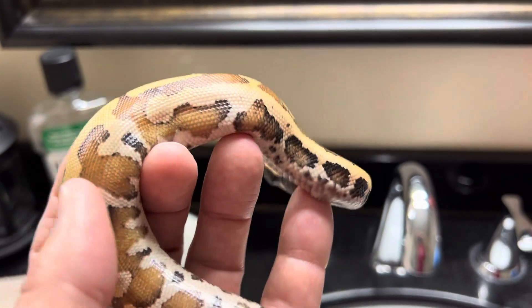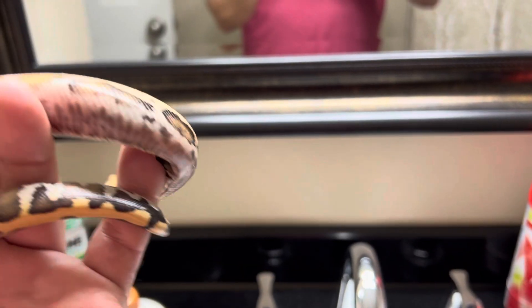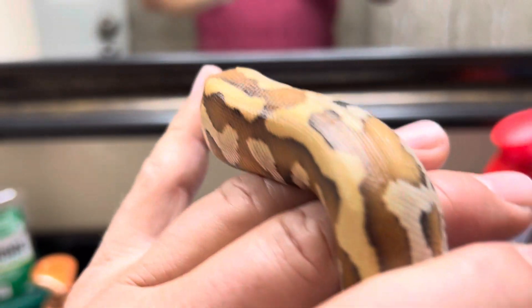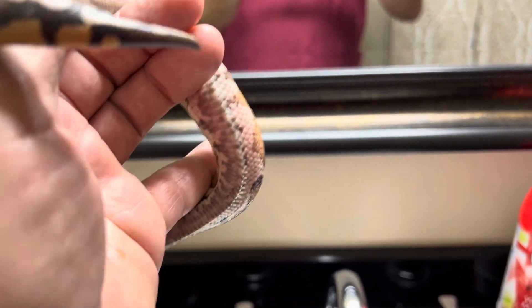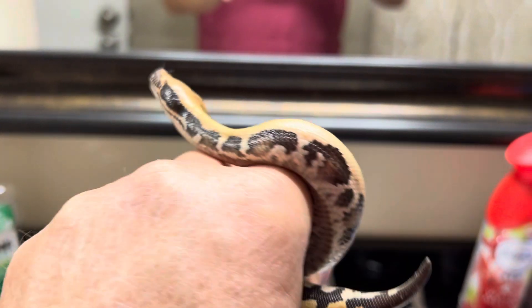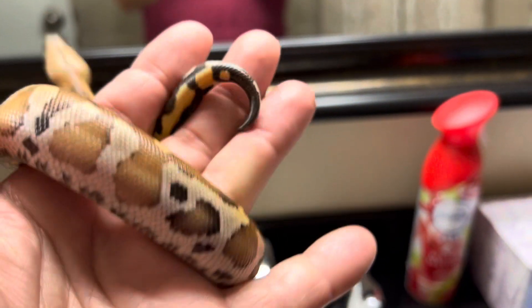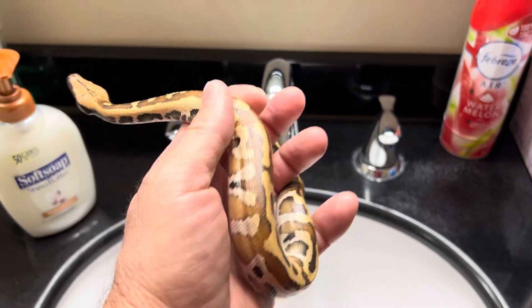I did a video earlier just showing him as a new snake. I'm not sure if it's a him or her, but I'll go ahead and show its belly a little bit — kind of showing it off slightly there. All right guys, take care.